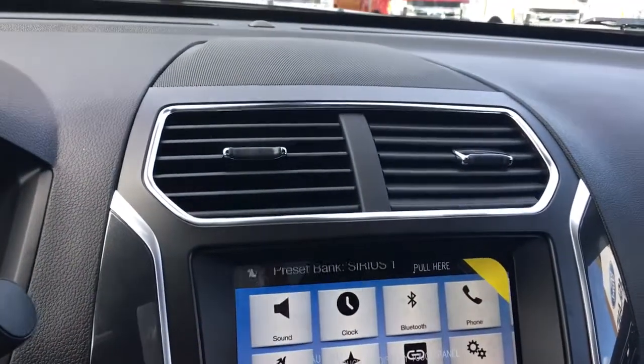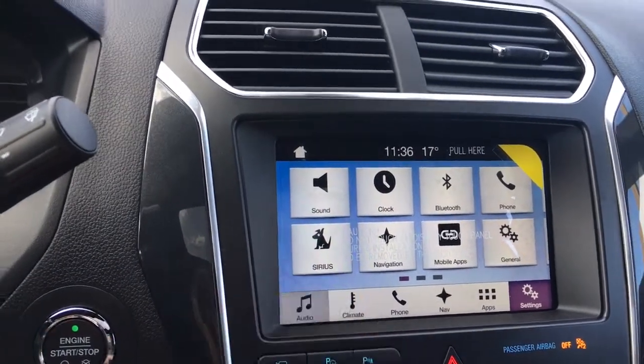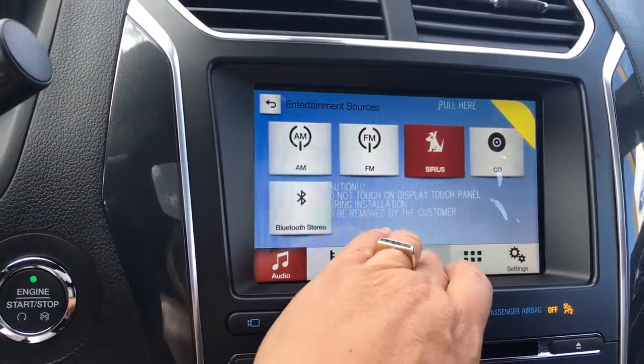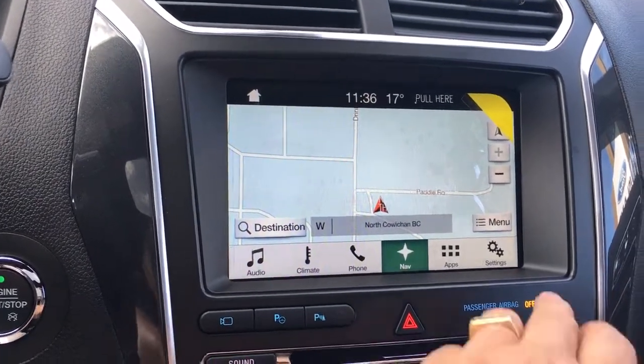In the centre you have a couple of air vents as well as a touch-screen display. Go into audio and your sources include AM, FM, Sirius radio, CD, and Bluetooth. You've also got navigation, and when you put your vehicle in reverse this is where you'll see your backup camera view.